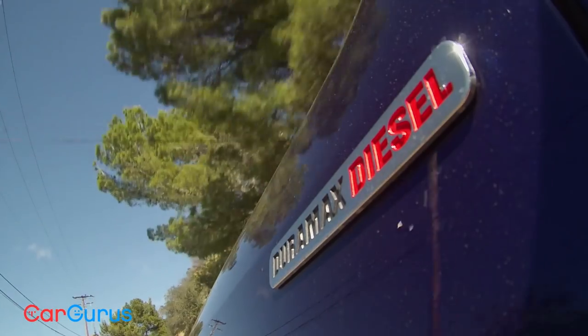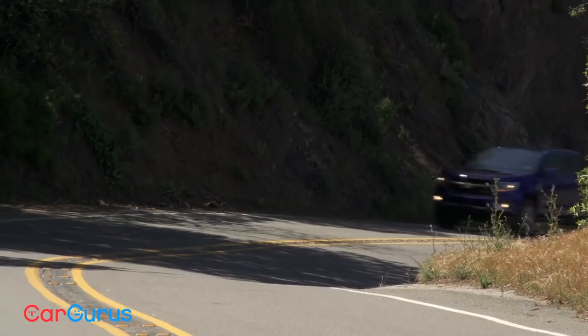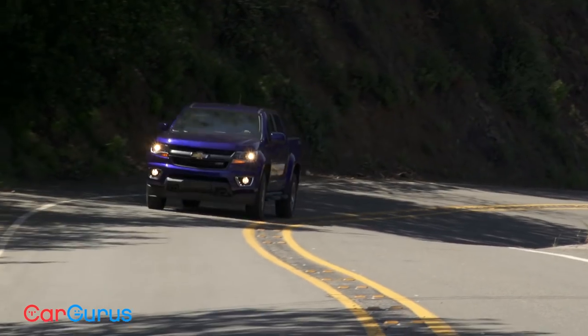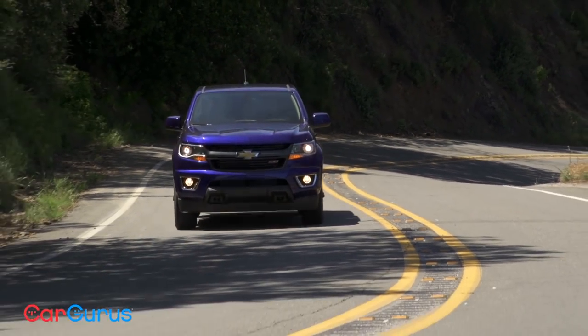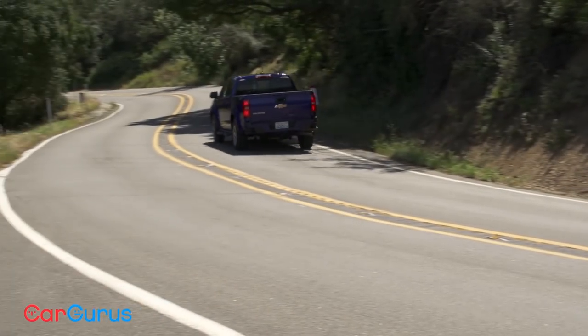The diesel engine gets the best fuel economy of the bunch: 22 miles per gallon city, 31 highway, and 25 combined with rear-wheel drive. Our four-wheel-drive model got 20 city, 29 highway, and 23 combined. The 3.6-liter V6 with four-wheel drive is probably going to be the most popular combination — it gets 17 miles per gallon city, 24 highway, and 20 combined.